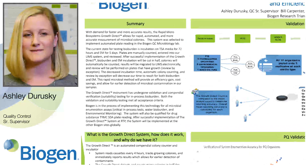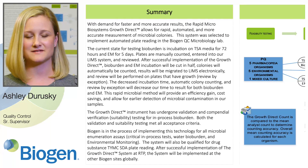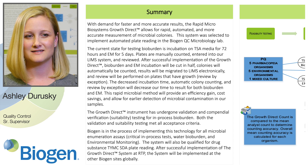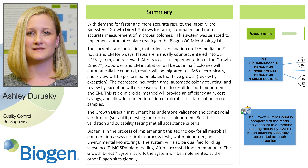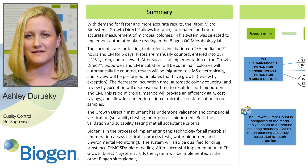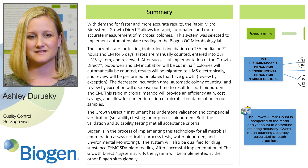The Growth Direct is an automated compendial plate reading system that allows for faster results, automatic colony counting, and improved data integrity. Biogen has validated the instrument and implemented it for in-process bioburden testing. Our goal is for the Growth Direct to be our primary colony counting method for all plate-based assays globally.